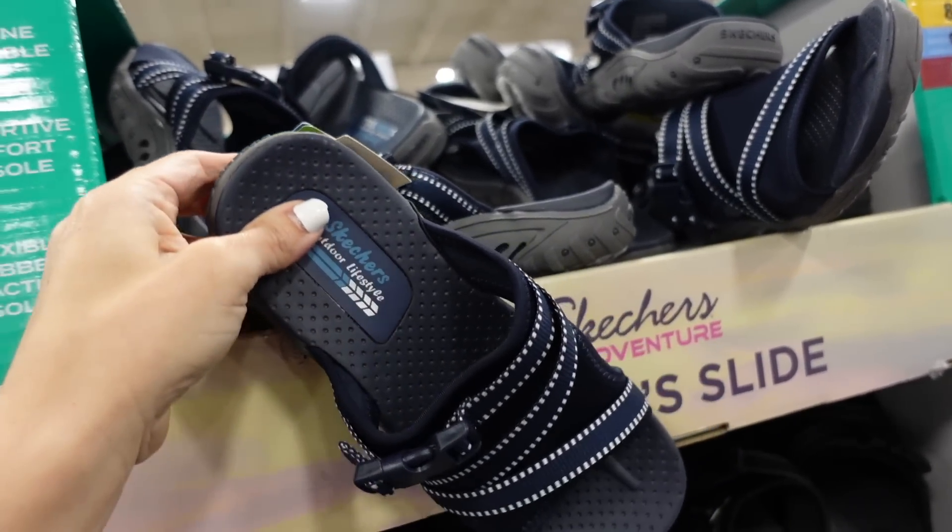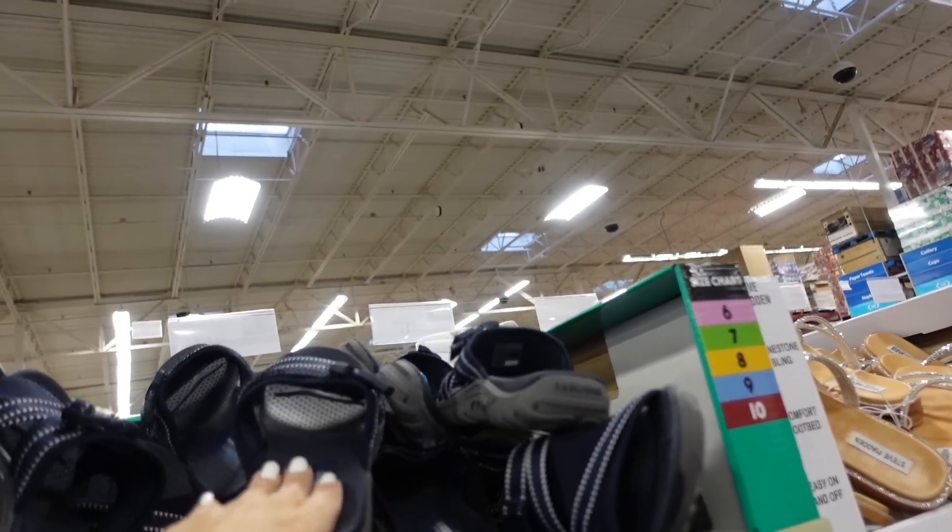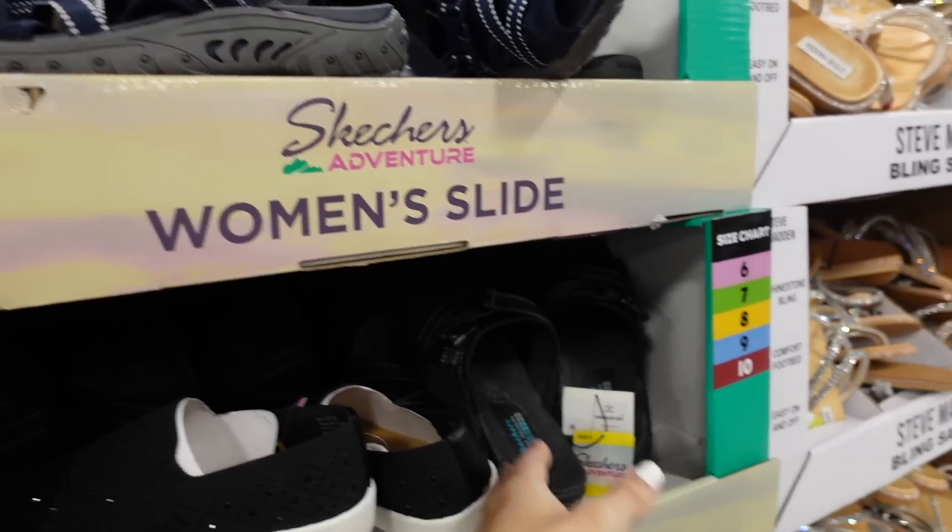These slides are also new from Skechers — rubber bottom, great support, outdoor lifestyle style with a little buckle. They're $26.98 in navy and black.